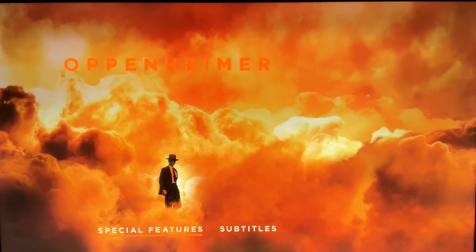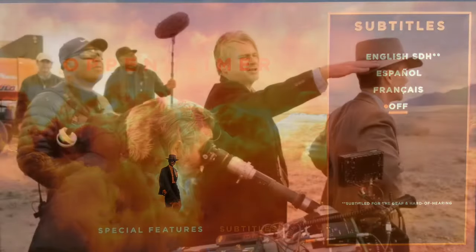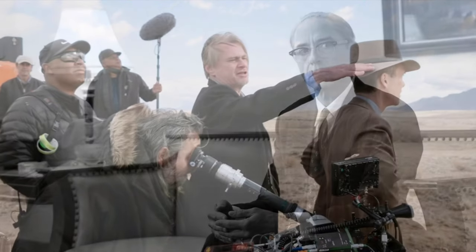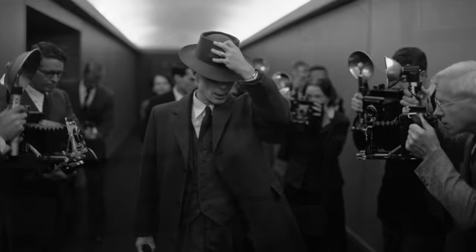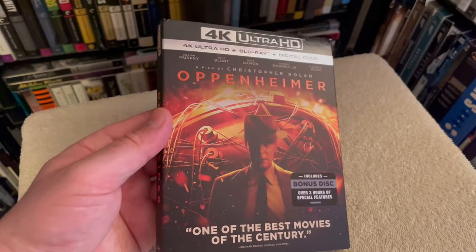For bonus content, you get plenty of in-depth behind-the-scenes features with interviews with the cast and crew, including Christopher Nolan, called The Story of Our Time: The Making of Oppenheimer, plus trailers, innovations in film, 65mm black and white film in Oppenheimer, plus Meet the Press, a Q&A panel, and To End All War: Oppenheimer and the Atomic Bomb.